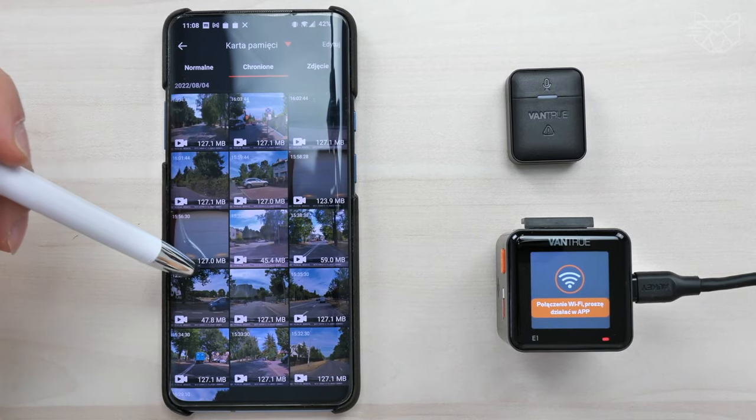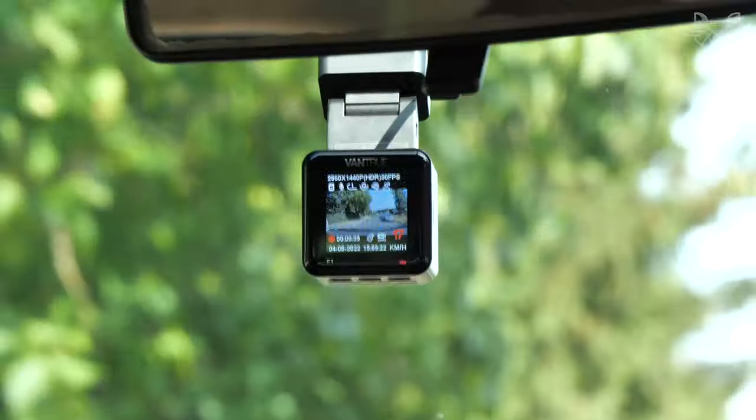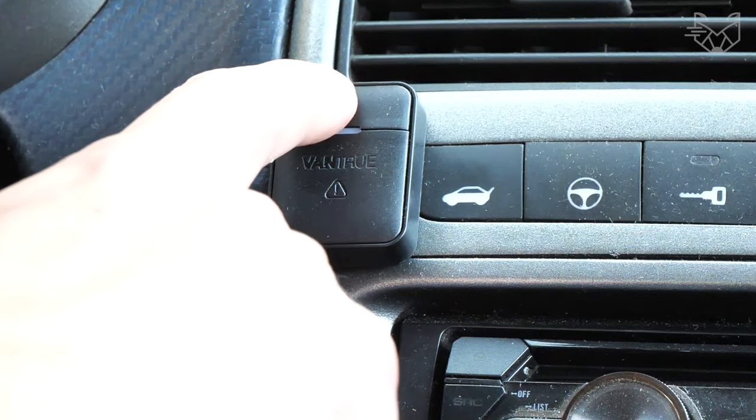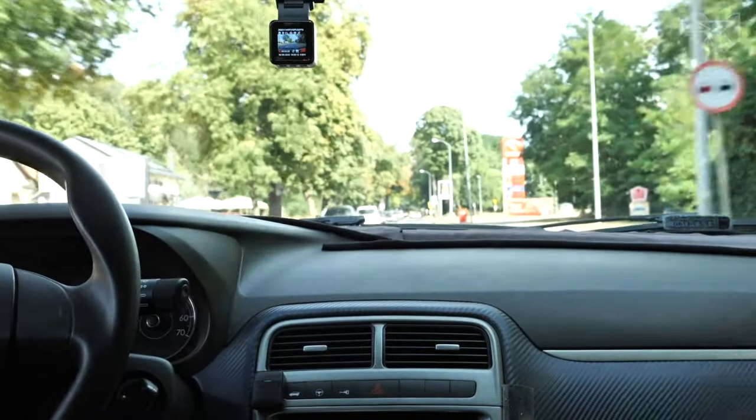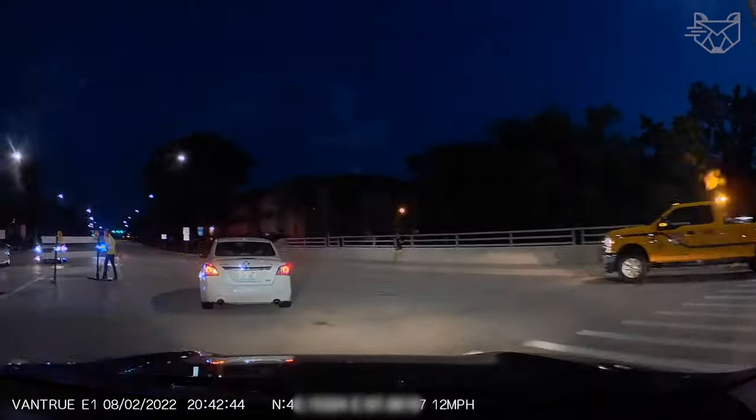Videos can be published to YouTube, Twitter, Facebook, or any social network of your choice with the touch of a finger, allowing you to share bits and pieces of any trip with all your friends.